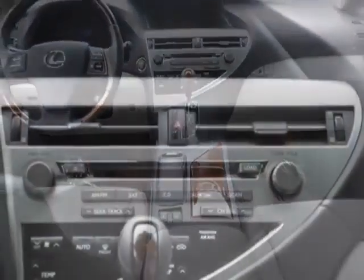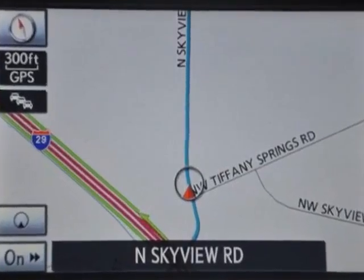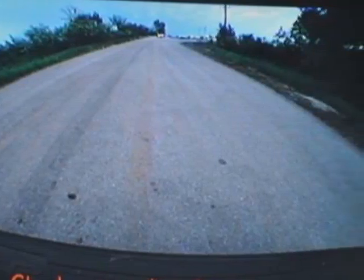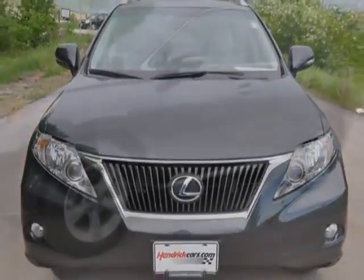This vehicle has a limited warranty. It gets an estimated 18 miles per gallon in the city and an estimated 24 on the highway. This RX 350 boasts a 3.5-liter engine and has a 6-speed automatic transmission.